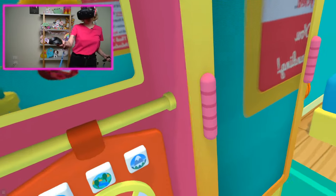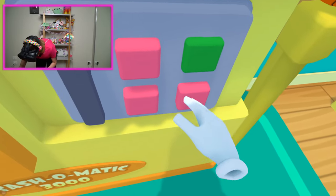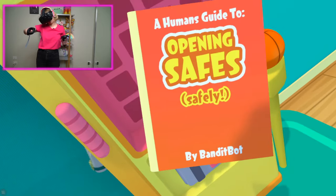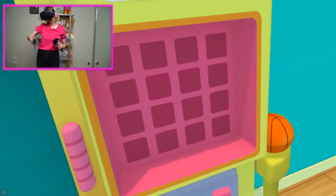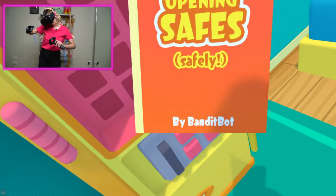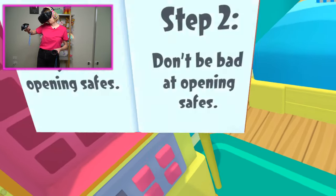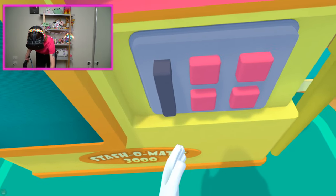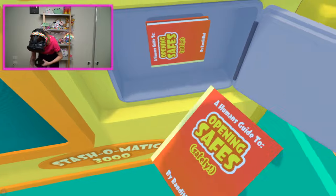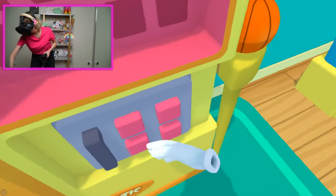It looks like this is my complimentary body garment section. And obviously gotta have a safe. I wonder what's inside. Let's try to figure out the combination. What's in here? A human guide to opening safes safely. Wait a second — this is written by BanditBot. I know BanditBot, he is not a good bot. If you remember what BanditBot did in the Job Simulator videos, you'll understand why I'm not super excited about this. Step one: be good at opening safes. Step two: don't be bad at opening safes. Seriously, it's not even a book. Let's just put that back in. We've changed the combination. There we go. Oh, there's another copy in there. I'll just put this in my complimentary object storage section because obviously there's lots of great information in there — you never know when you might need it.